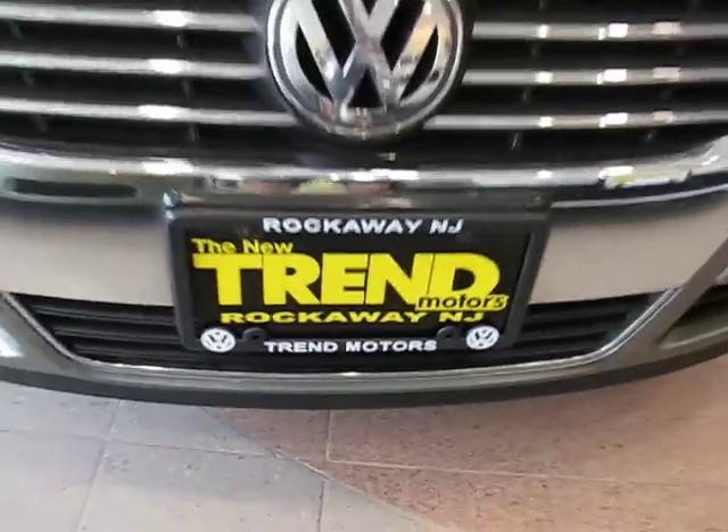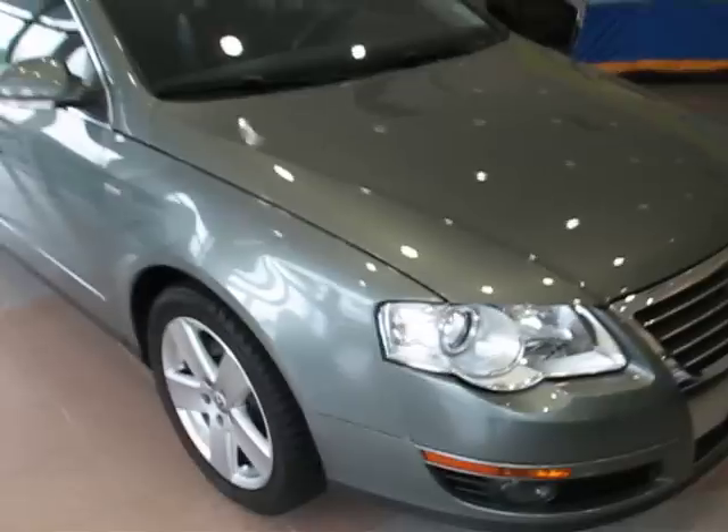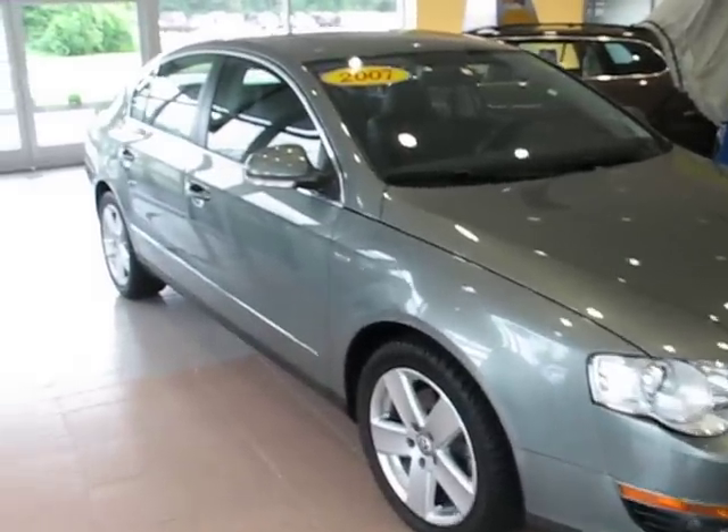Hey everybody, welcome to Trend Motors Volkswagen in Rockaway, New Jersey. Today's guest is a 2007 Volkswagen Passat.